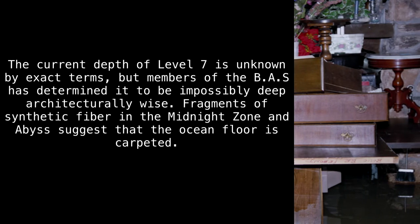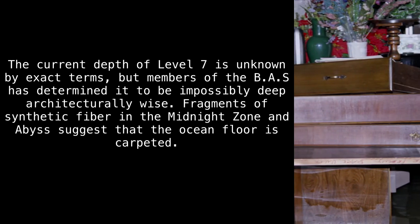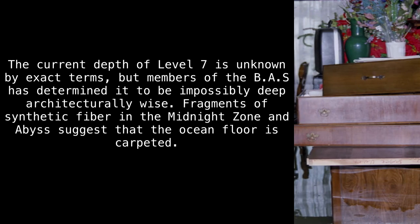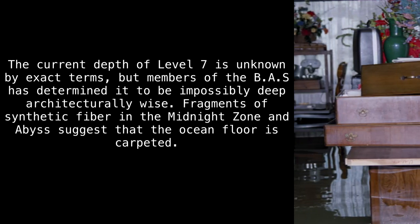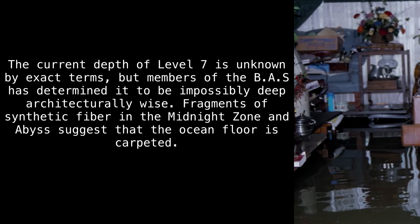The current depth of Level 7 is unknown by exact terms, but members of the BAS have determined it to be impossibly deep architecturally. Fragments of synthetic fiber in the Midnight Zone and Abyss suggest that the ocean floor is carpeted.